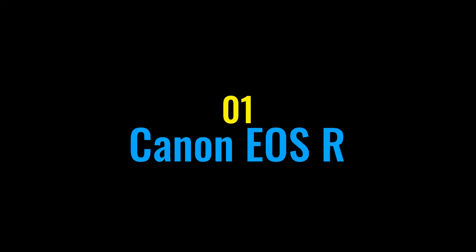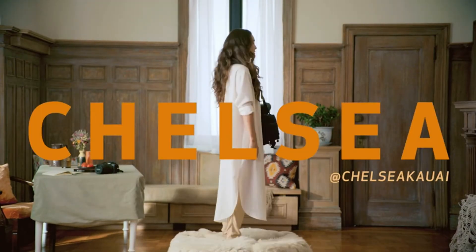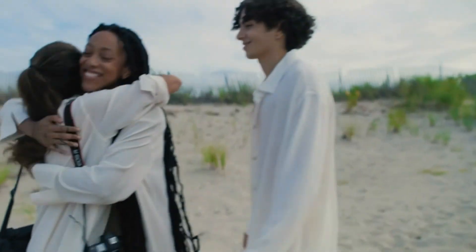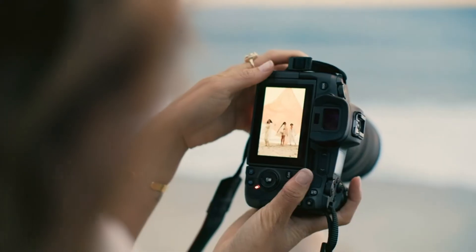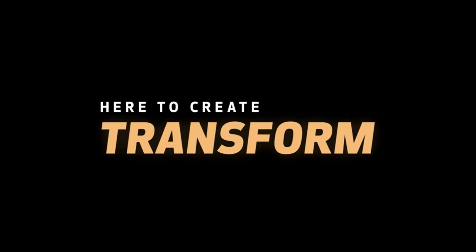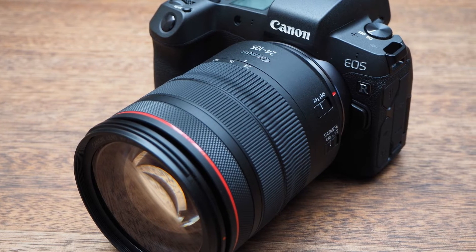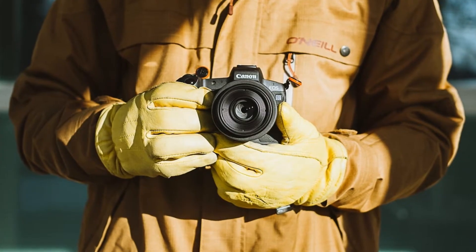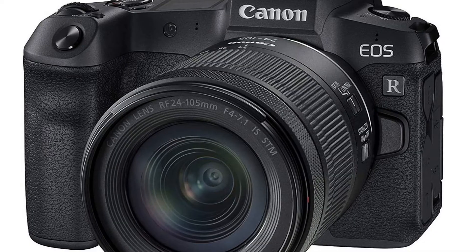Number one: Canon EOS R. This Canon camera is one of the best mirrorless Canon cameras out there. It has great handling and excellent AF performance. It features a new DIGIC 8 processing engine and a great ISO range of 100 to 40,000. New RF lenses being launched with the EOS R include the RF 24-105mm f/4L IS USM, RF 28-70mm f/2L USM, RF 50mm f/1.2 USM, and RF 35mm f/1.8 IS STM Macro. Many Canon users have been waiting for the EOS R — the question is will it satisfy them.